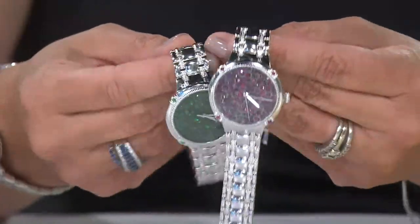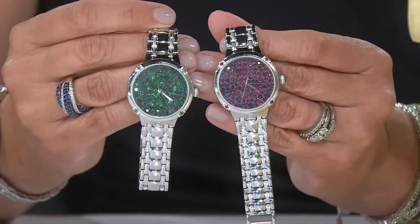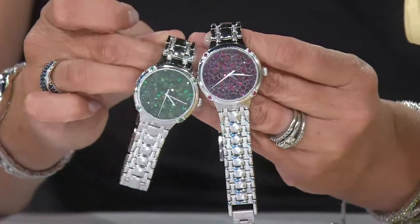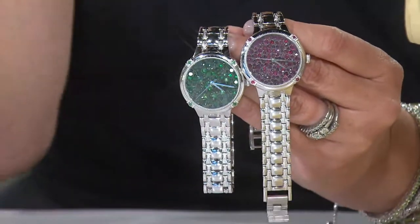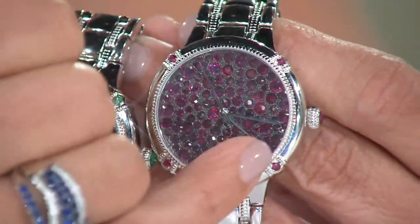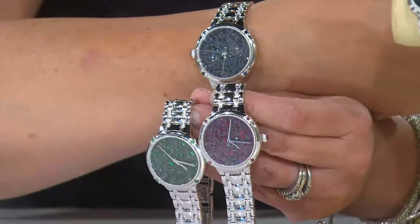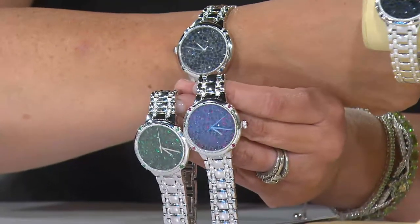An opportunity I never thought I would have. Each one of these stainless steel watches — beautiful bracelet, classic Ecclesi quality — the face of the watch is just the most beautiful eye candy of gems in emeralds, rubies, or sapphires. There's almost an ombre feel, because there are highs and lows in the depths of color. It's not going to be one shade of emerald green. In the ruby, you'll see some that are a little more pink and some that are deeper red. And the sapphire is my favorite — I love those shades of navy blue.